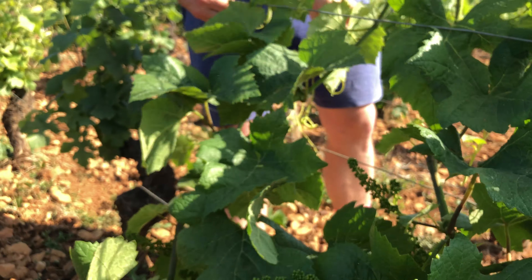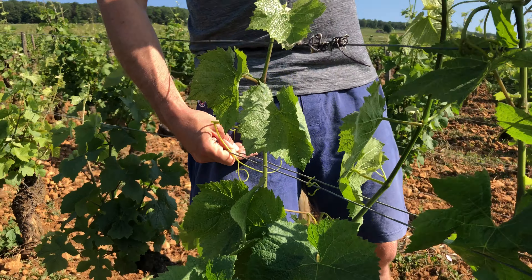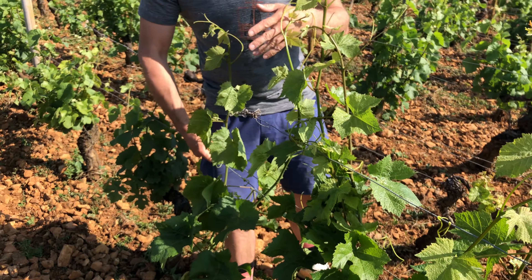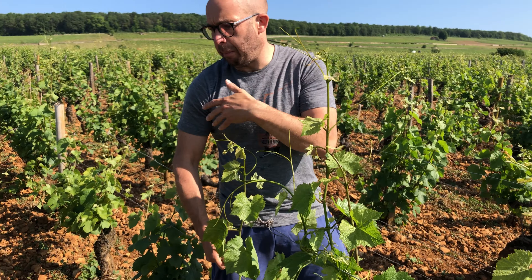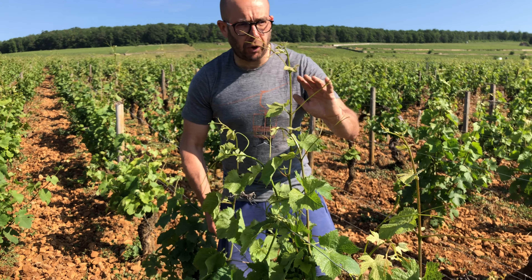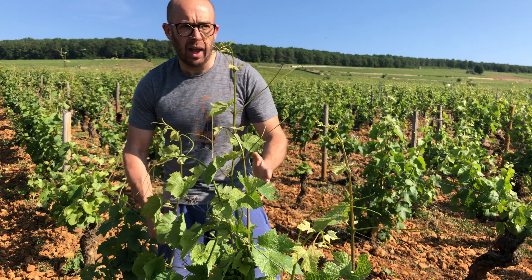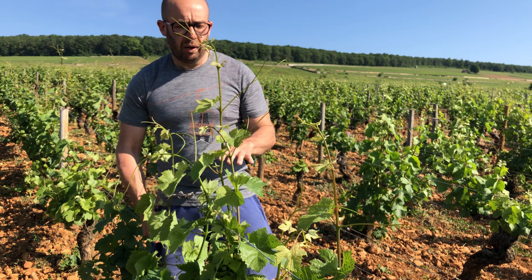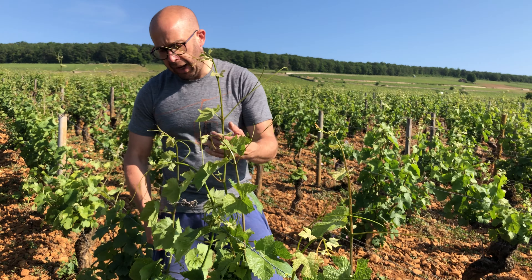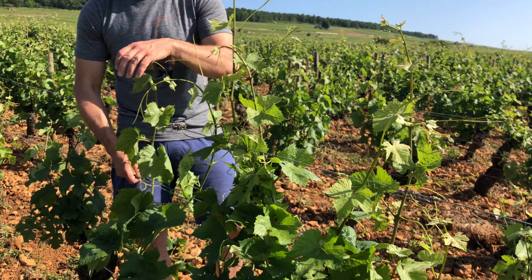That's why we use the wire here to drive up the canopy and have a lot of air flowing around the vineyard. The main thing we're doing at the moment is waiting — you don't want to trim the vineyard before flowering. Just driving up the canopy creates a lot of surface area to build good sugars for maturity and also avoids too much humidity around the grapes.